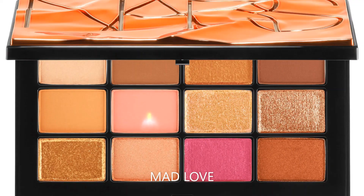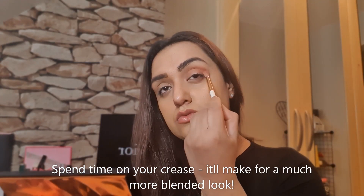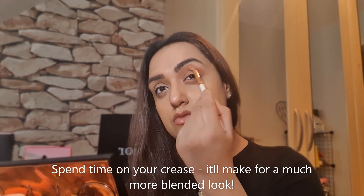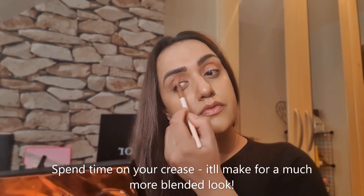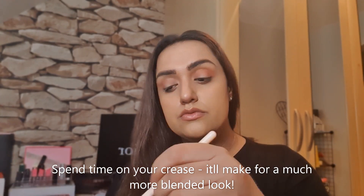I'm going to start this look off with the pale pink shade, which is called Mad Love. By spending time on your crease, it'll make for a much more blended look, so I do take some time and make sure that both sides are blended beautifully.